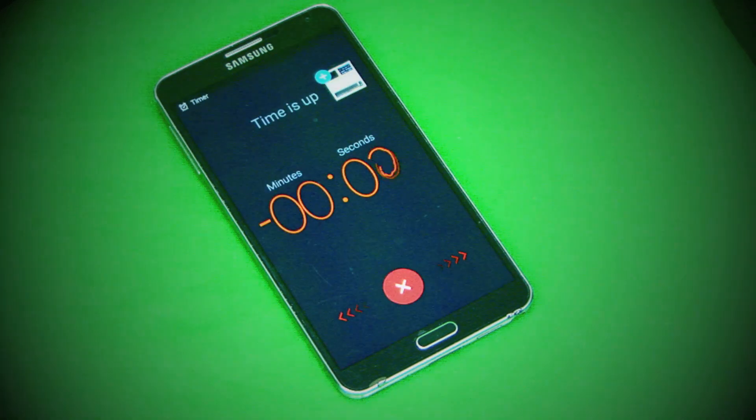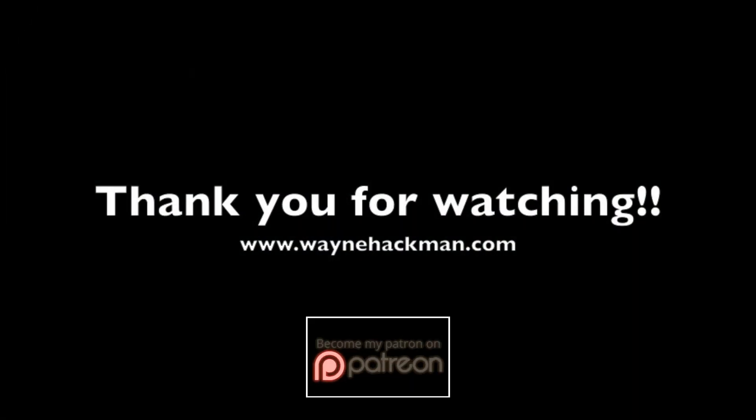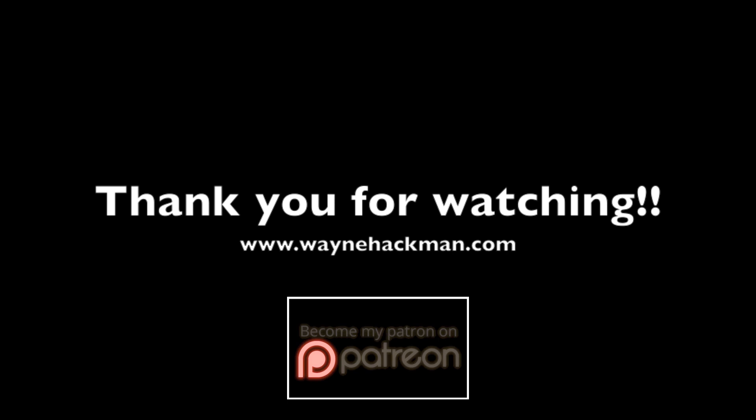I've run out of time — thank you for watching and I look forward to updating you soon. Please don't forget to rate and subscribe, and have one on me!